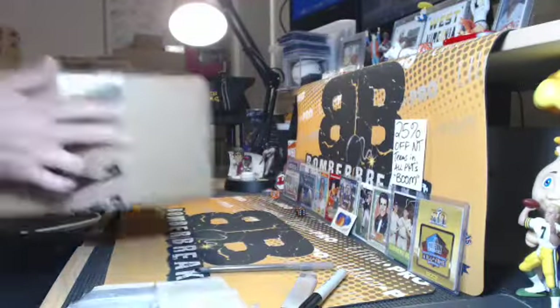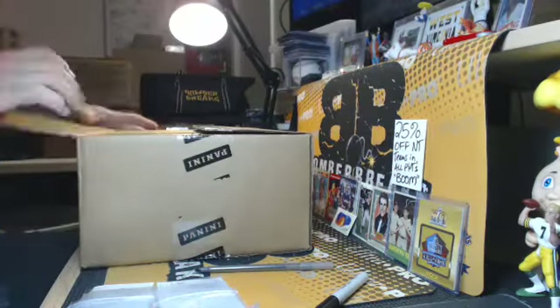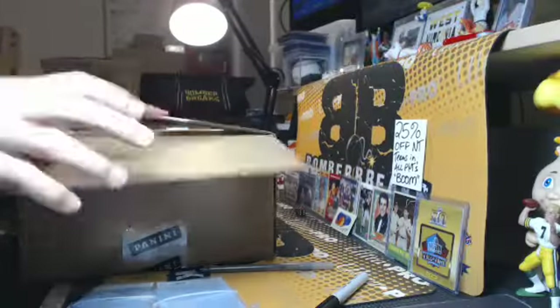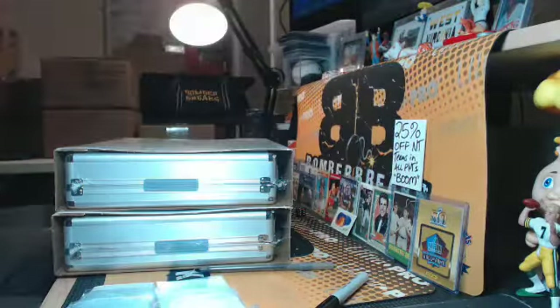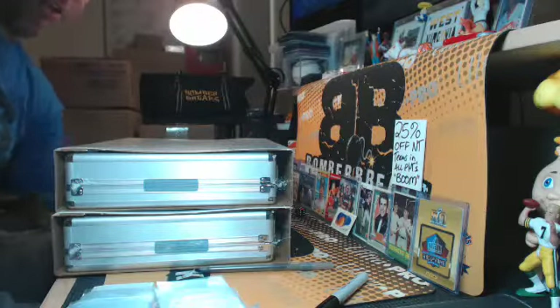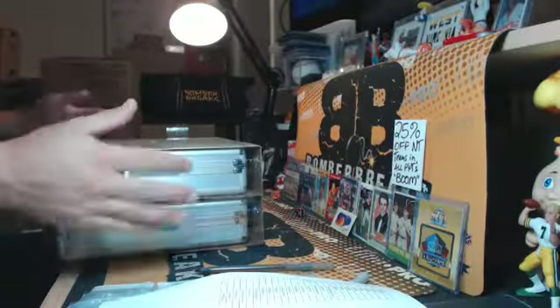Lower numbers get you a little bit better odds. Everything is serial numbered to 25 or less. That football mixer, guys — we're still slowly chipping away at that. 2017-2018, 2018 Absolute, 2017 Vertex, 2017 Flawless.